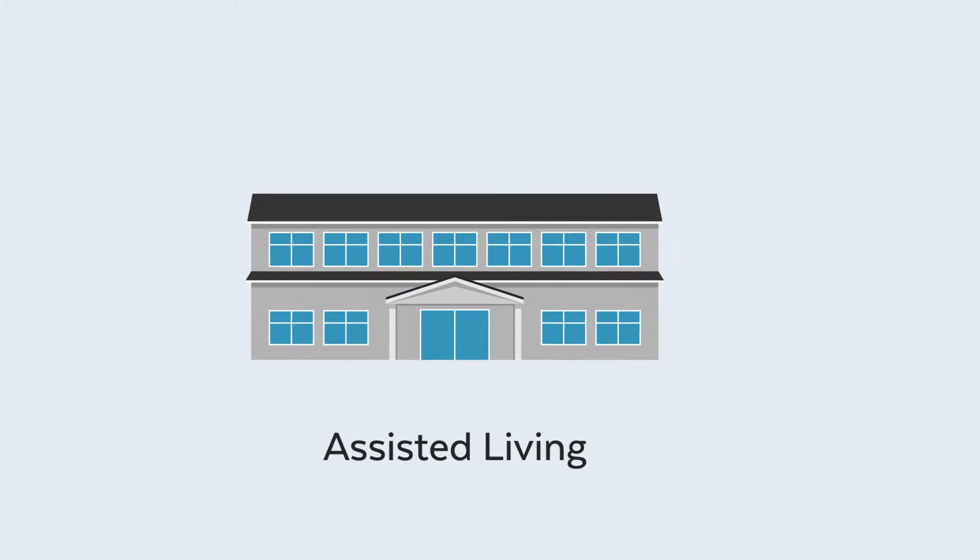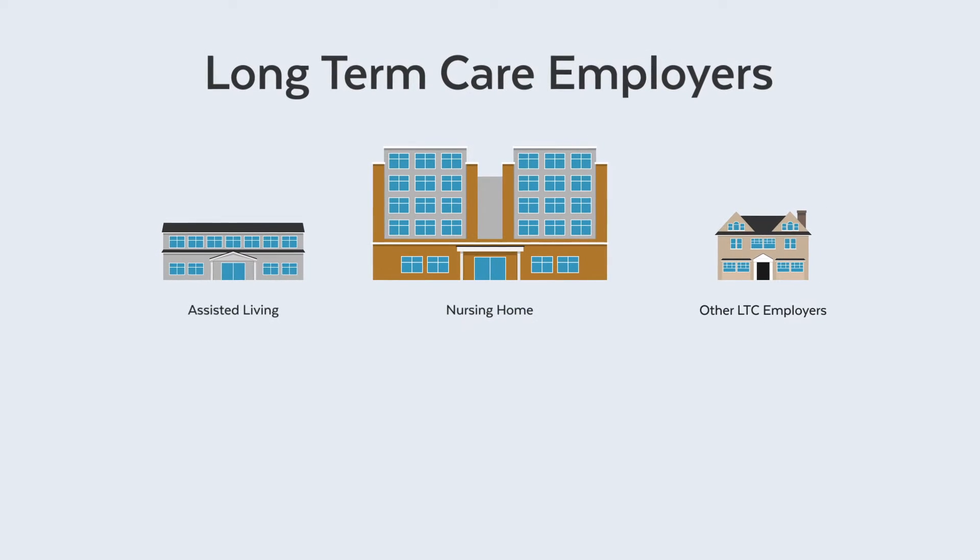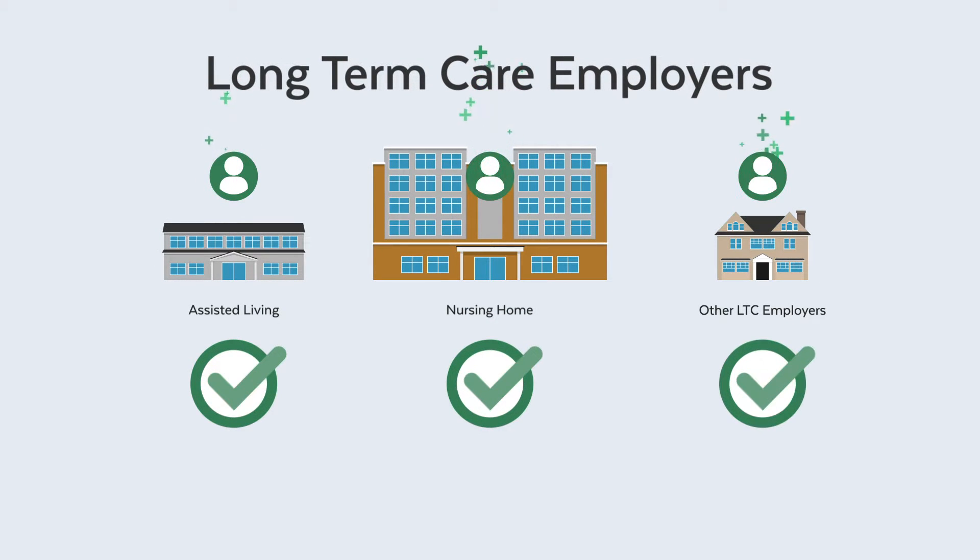To support long-term and elder care employers during the unprecedented COVID-19 health crisis, the Commonwealth created the Long-Term Care Portal to help ensure that LTC employers can fill critical staffing needs.